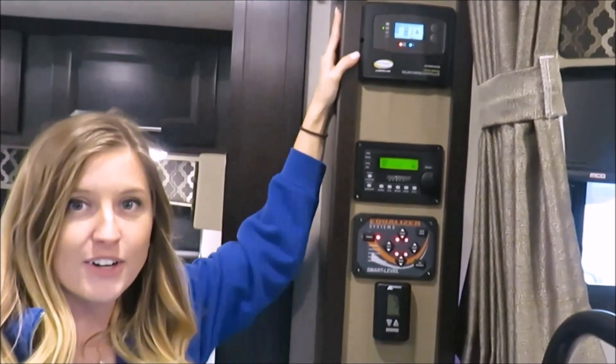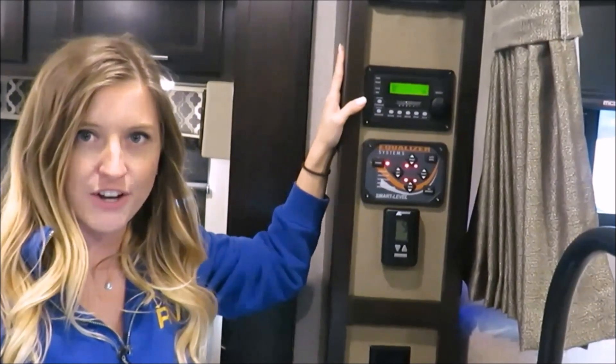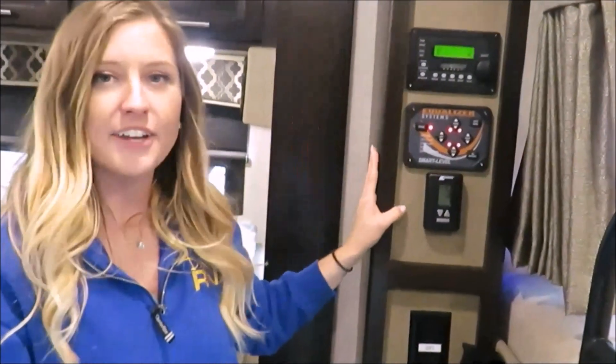Solar panels are located on the roof to keep your batteries fully charged. Automatic generator start, hydraulic four point leveling system, and your thermostat — all located in one easy place.